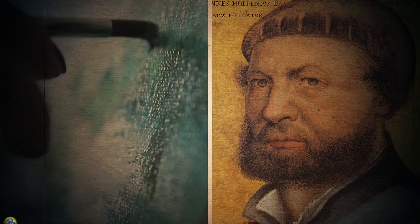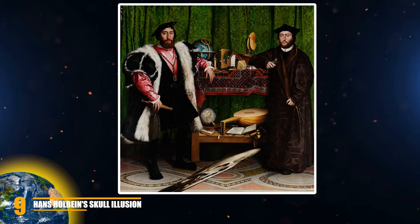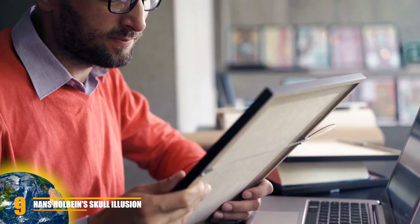In 1533, Hans Holbein made a painting known as The Ambassadors. If you look at the painting, there doesn't seem to be anything out of the ordinary, as it's just two men standing in a room. But as we discovered later on, there's a bit more going on here than you think.